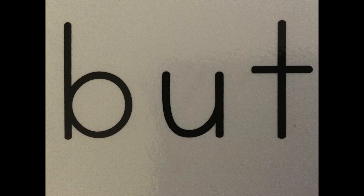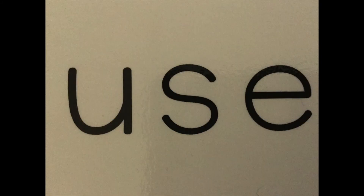B-U-T, but. N-O-T, not. C-A-N, can. Use. Sh-E, she. H-A-W, how. W-O-R-D-S, words.